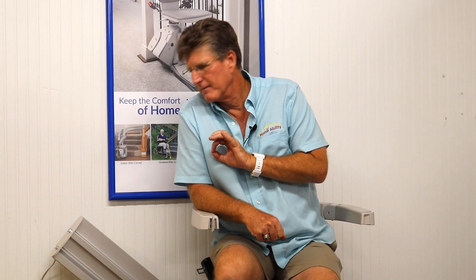Hey, this is Steve at the Home Ability Store. Have you ever considered a stair lift? For a lot of people, this is a great alternative to assisted living and the possibility of having to move and leave your residence — a place that you love, a place you call home.